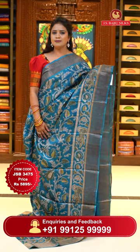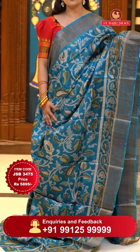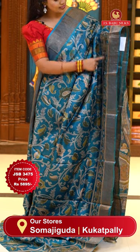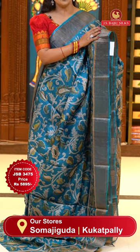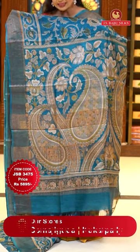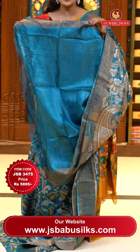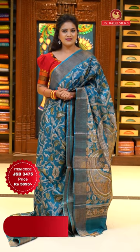One more lovely blue shade in Tusser Silks — a rare and different single color saree. Body goes by a digital floral print in a blue and green combination. Borders on the lower half have a kalamkari style print with peacocks and florals. Borders are khadi borders, which give a very rich look to any kind of sari. Pallu with kalamkari print and zari lines. Blouse is self plain with khadi borders. Sari code JSB3475 and the price 5,895 rupees only.